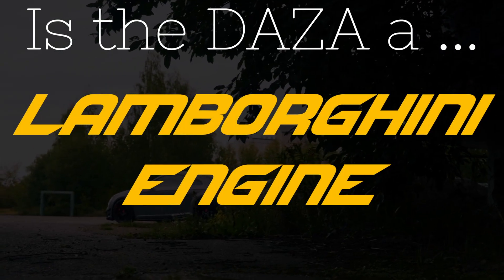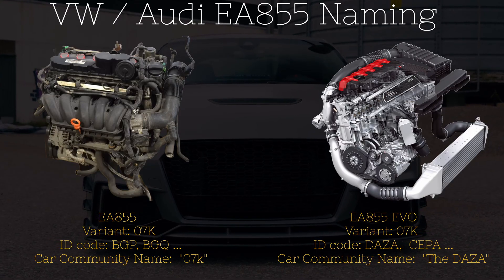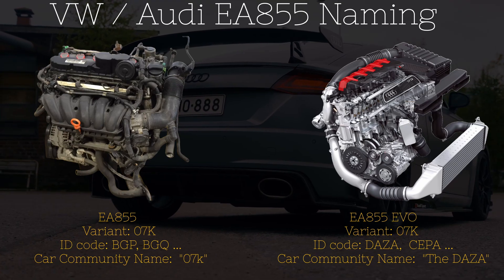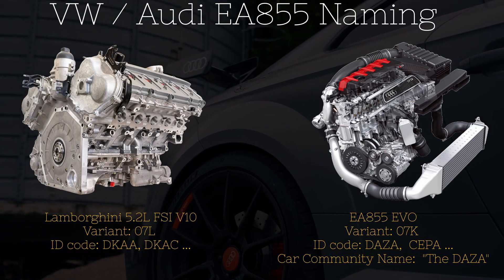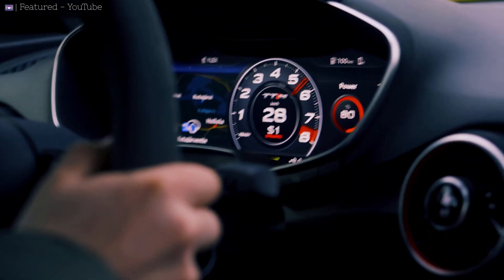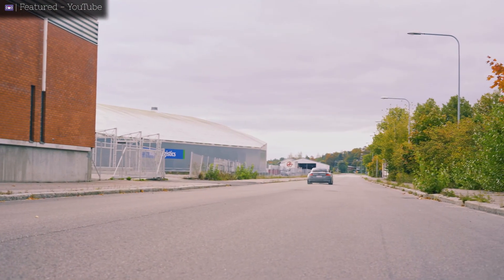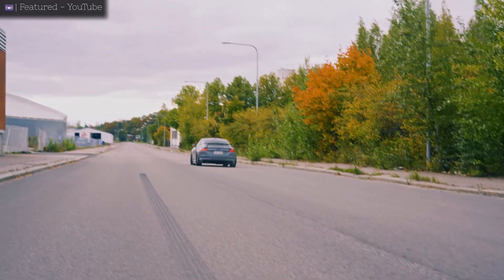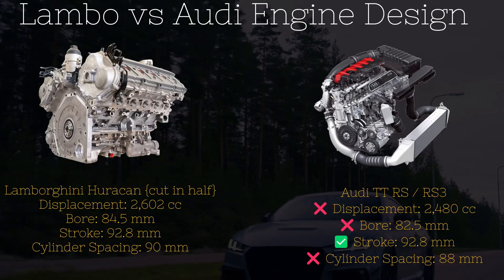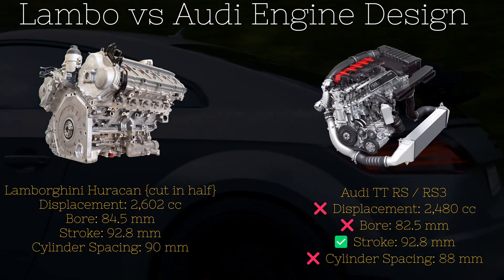Our first line of evidence is the name. The DAZA is actually named the EA855 Evo, and that's because it's an evolution of the naturally aspirated EA855. So if this engine was some type of variant of the Lamborghini Huracan's engine, Volkswagen would have reflected that in the name. Secondly, if you look at the design of the DAZA and the Huracan's engine, there are some similarities, but there are a lot of differences as well. The most significant differences are in the bottom end of the engine. If you were to literally just cut a Huracan's engine in half, the engine that you would come up with would be dimensionally different from the DAZA — because the DAZA and the Lamborghini Huracan do not share the same bore spacing.